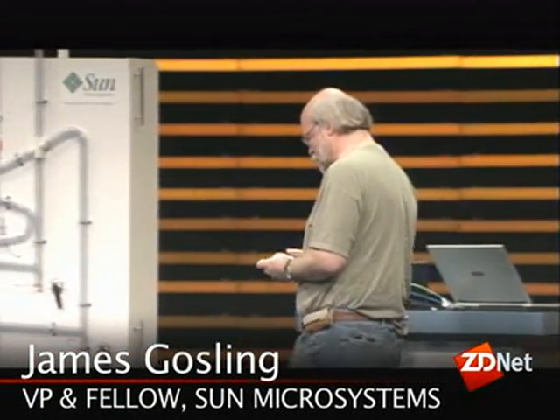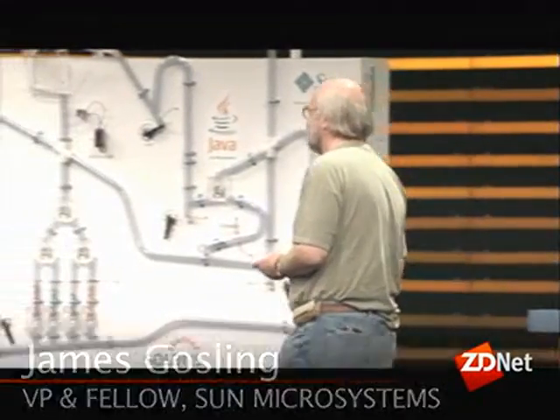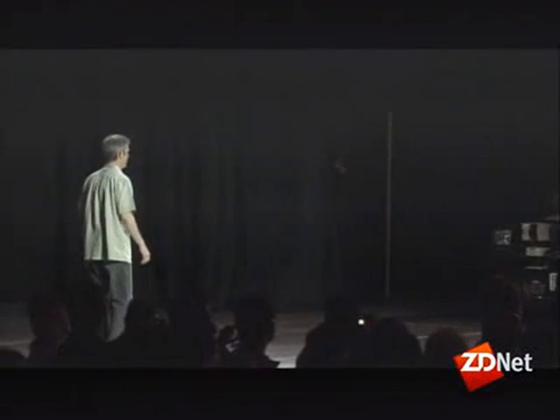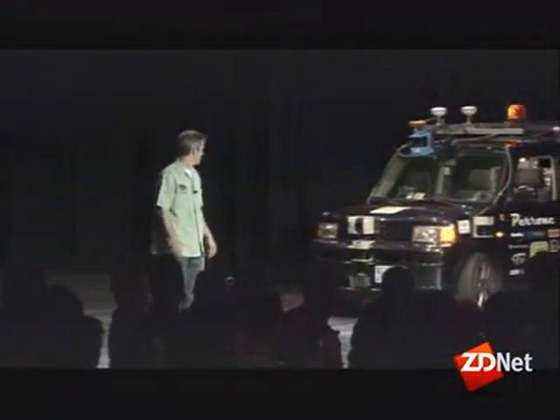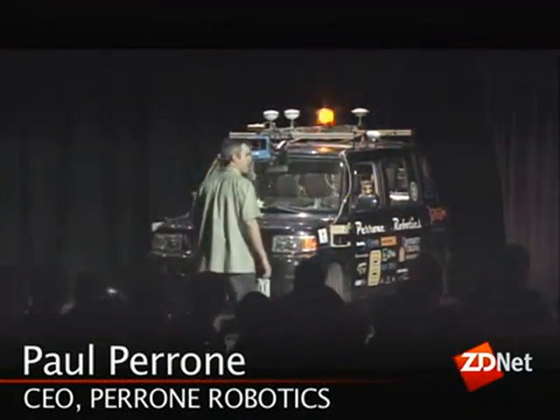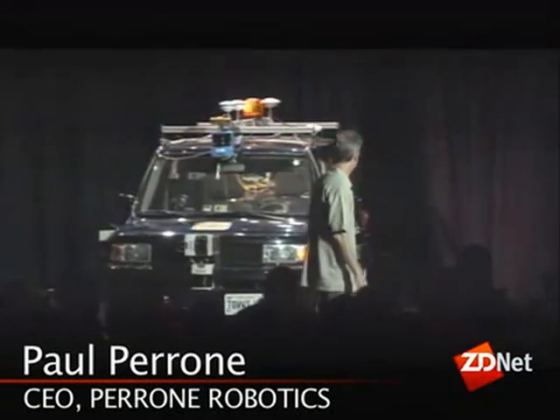I'd like to call out Paul Perrone and his friend Tommy. Hi, James. Entering run mode. Watch out. Turning right. Turning left. He brought a little friend here — this is Tommy Jr., an autonomous ground vehicle built for the DARPA Urban Challenge.